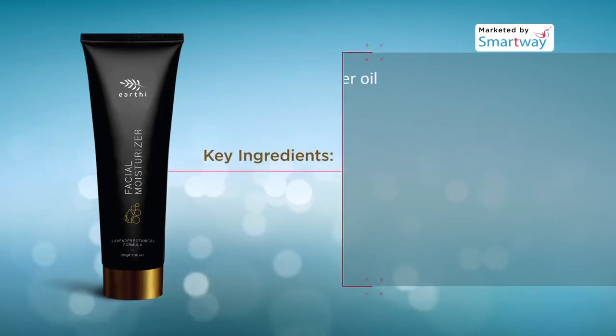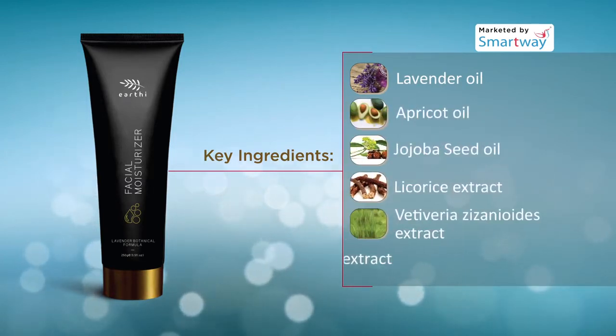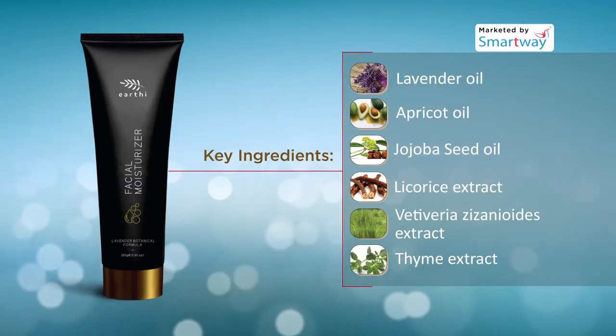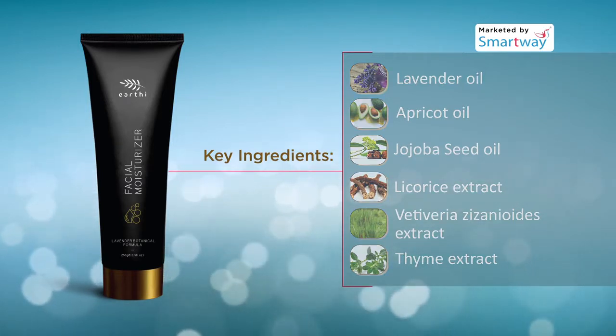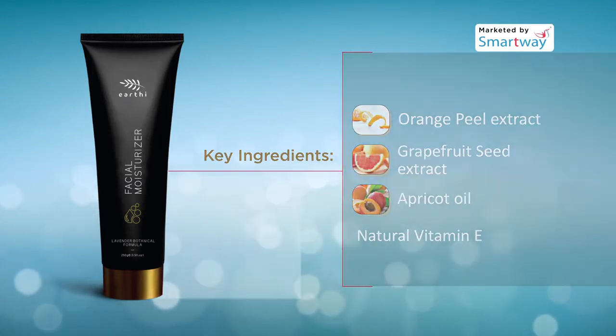Key ingredients of this moisturizer include lavender oil, apricot oil, jojoba seed oil, licorice extract, vetiveria zizenoides extract, thyme extract, orange peel extract, grapefruit seed extract, and natural vitamin E.